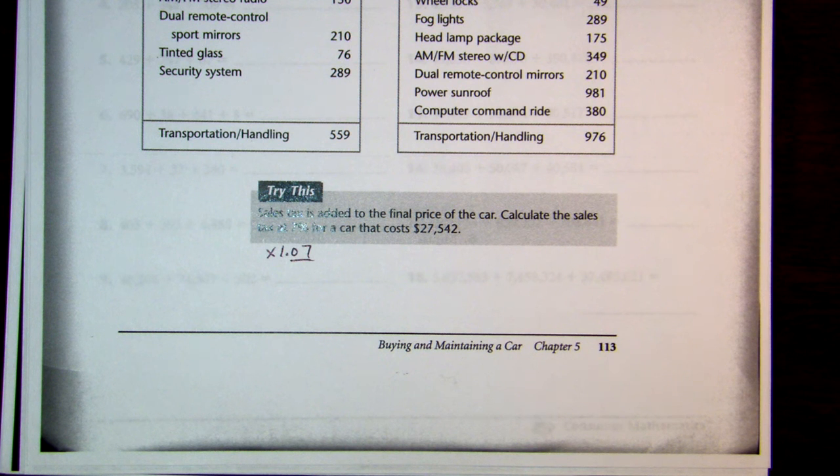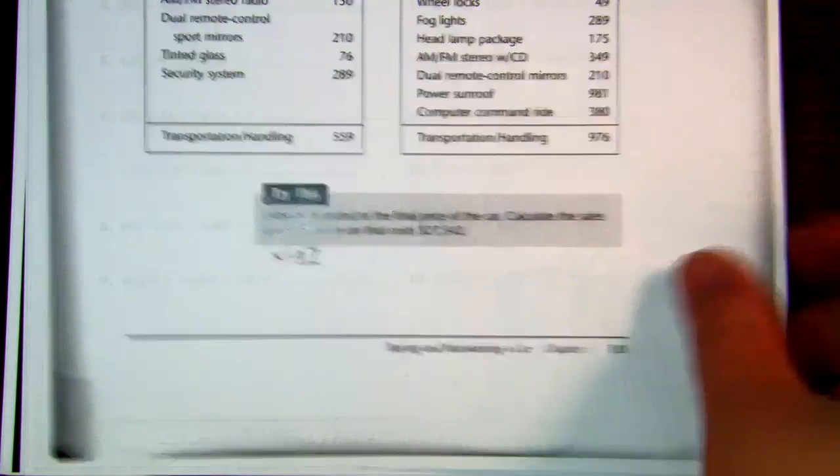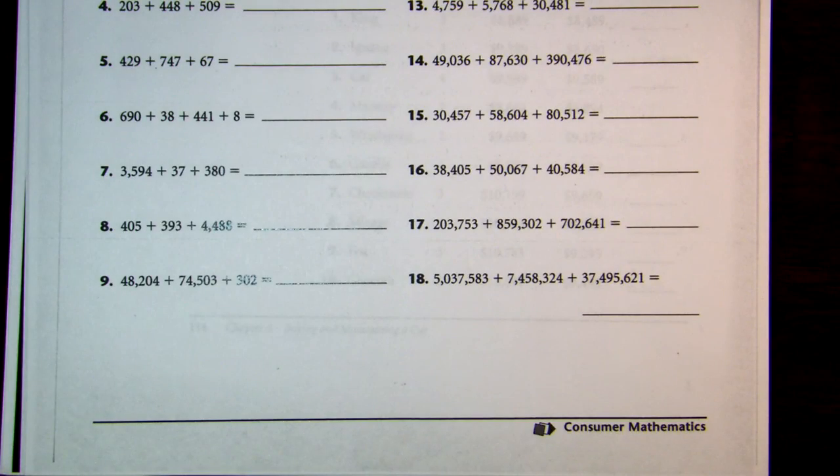That's the result — buying a new car. The next sheet is just an exercise in adding; go ahead and plow through that using the calculator. That's it — we'll see you in the next section.